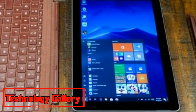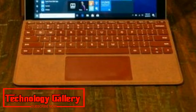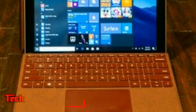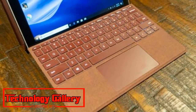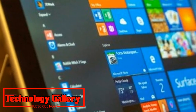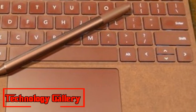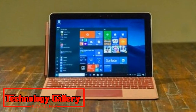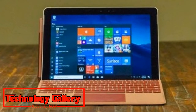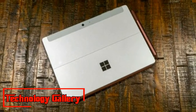The Surface Go is accessible now in the US, while the UK can pre-arrange for an August 23 discharge, and Australia and New Zealand will get it on August 27th. Annoyingly, Microsoft keeps on offering the tablets' essential adornments independently. The Surface Ben goes for $99, 99 pounds, 139 Australian dollars, while the new Alcantara texture type covers intended for Surface Go request $129, 124 pounds and 99 pence, 199 Australian dollars.